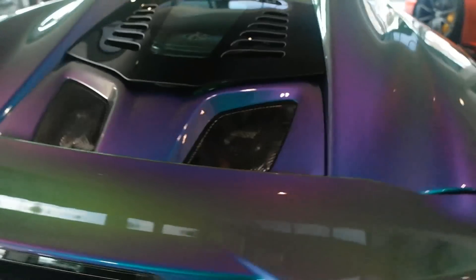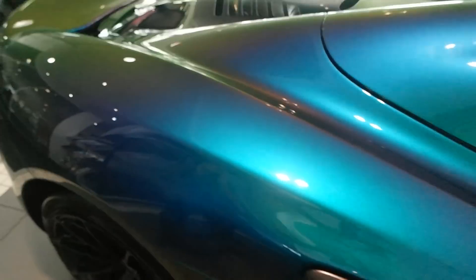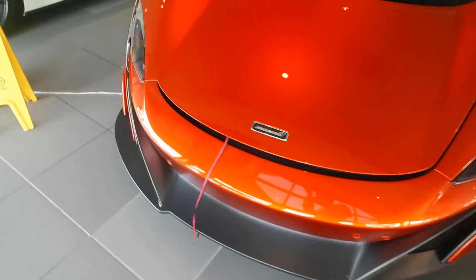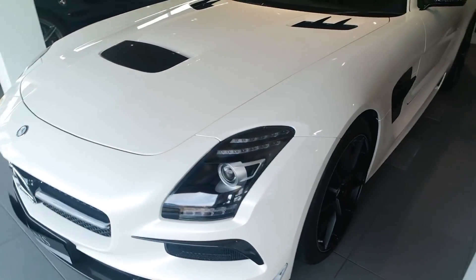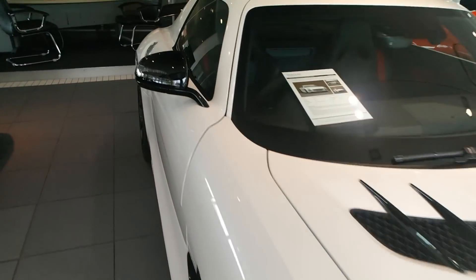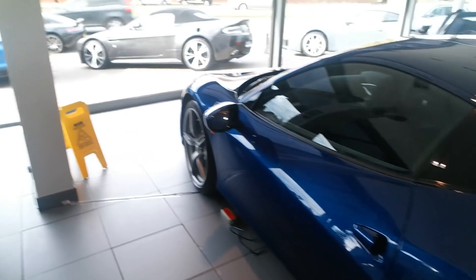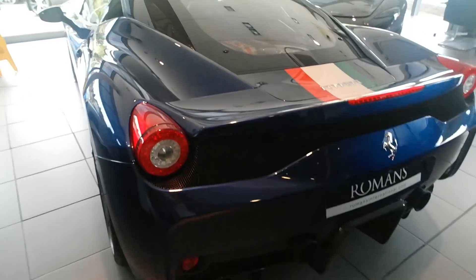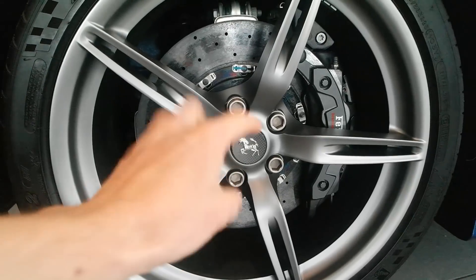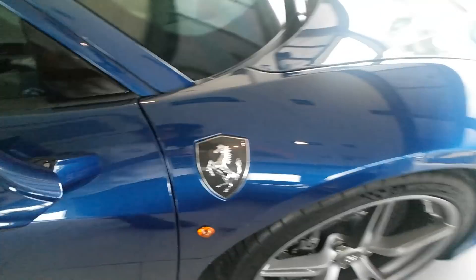We've got this amazing flip paint on this LT Spider — it's like blue, purple and green and it just changes as you walk around. Next to a Volcano Orange LT. Very nice. We've also got a white SLS Black Series, which is very nice actually — little red accents inside. Next to that, a very nice Speciale in TDF Blue with the Italian stripe going all the way over it. Carbon centre caps — I've never seen that before. But also carbon shields.